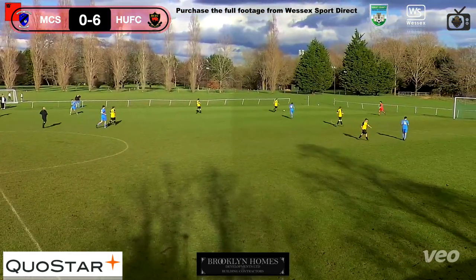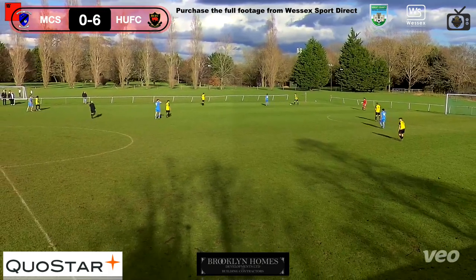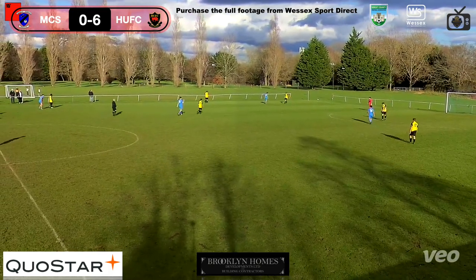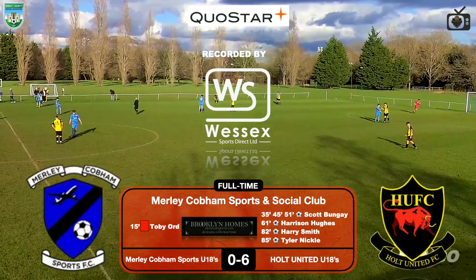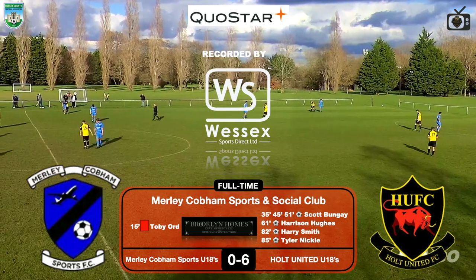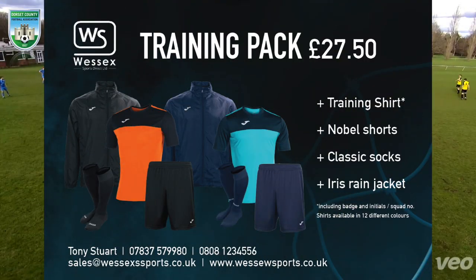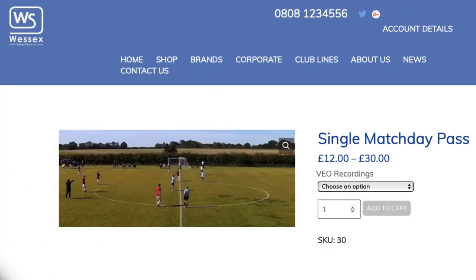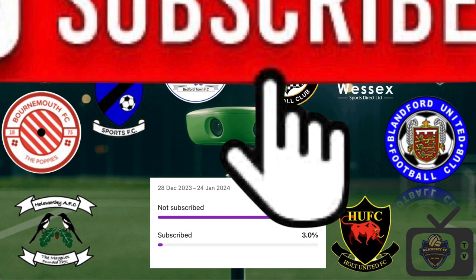Struggled with the end product there — probably run out of steam as well. And he plays for full time at Merley Common Sports and Social Club. Merley Common Sports under-18s: 0 — Holt United under-18s: 6. Rough day. Don't forget to check out Tony at Wessex Sports Direct — amazing offer for training pack, or purchase the full footage. Don't forget to hit the subscribe button. Thanks for watching Academy TV — see you next time.